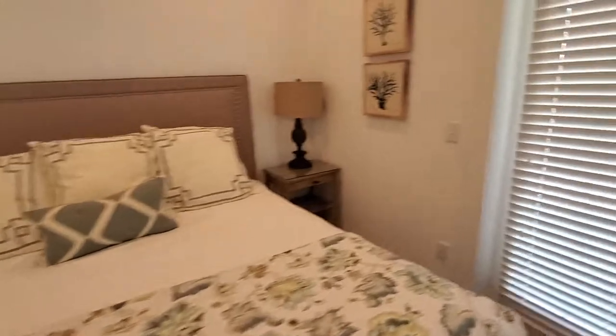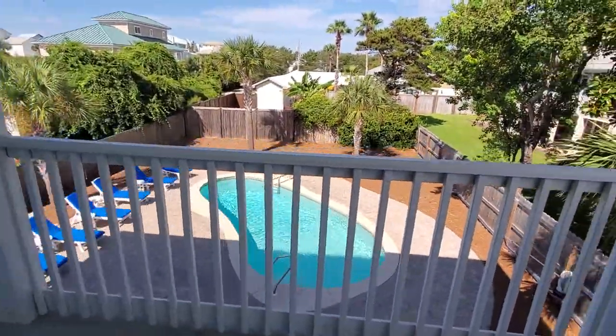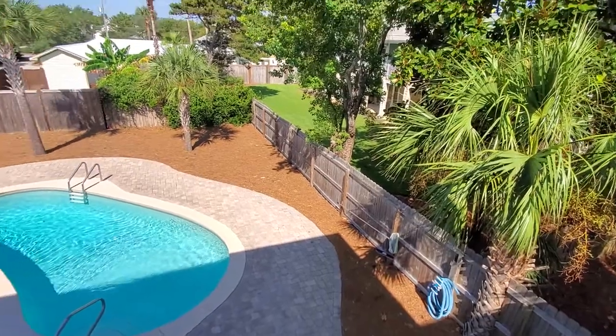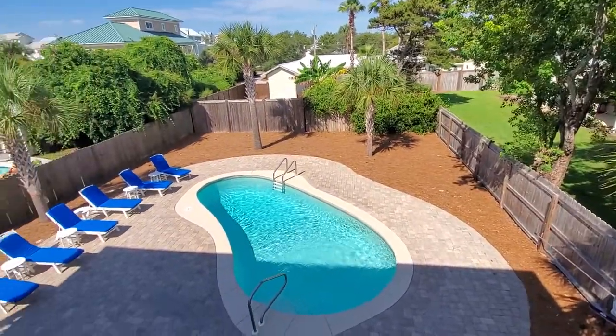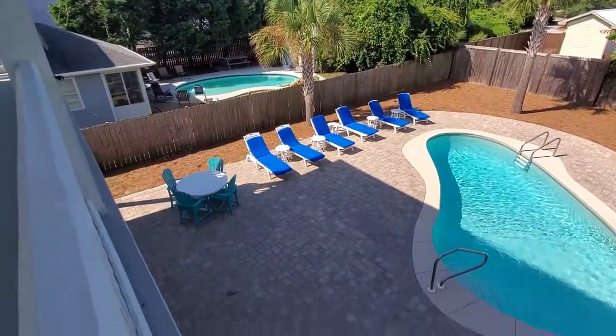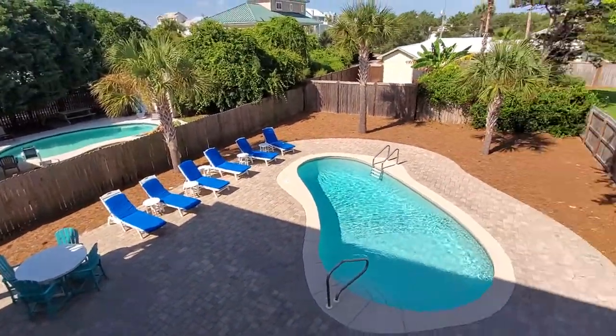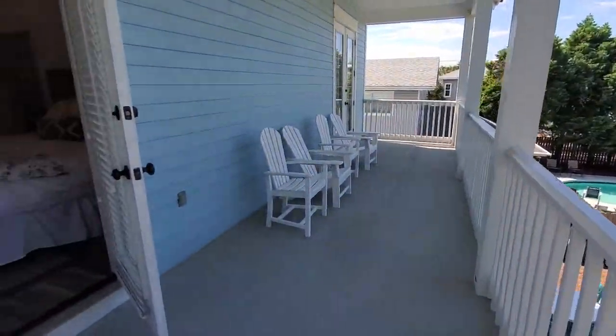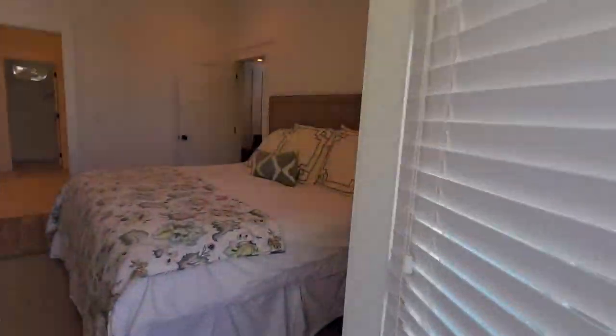Another king. And here's the pool — I'll give a better look when we get down there. Lots of balconies on either side of the house.